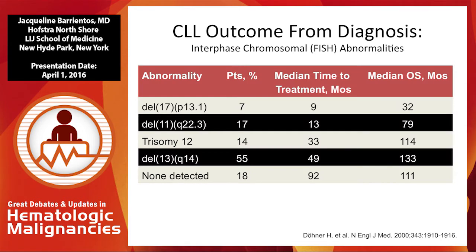Whenever you see a patient with a 17P deletion, they usually have read the internet and they know that it's one of the worst outcomes, not only in terms of median overall survival, which was reported as 32 months compared to everyone else, but also in terms of median time to treatment, which is only nine months in this particular study from Donner and colleagues in Germany. These patients have a more aggressive form of disease.